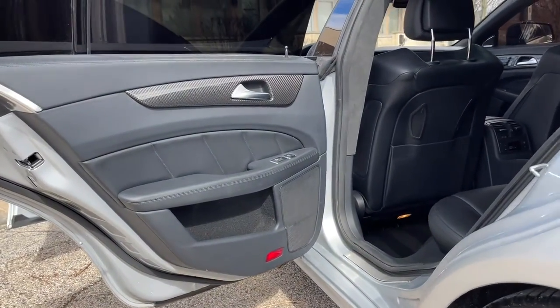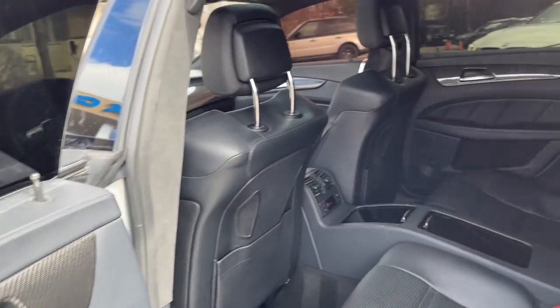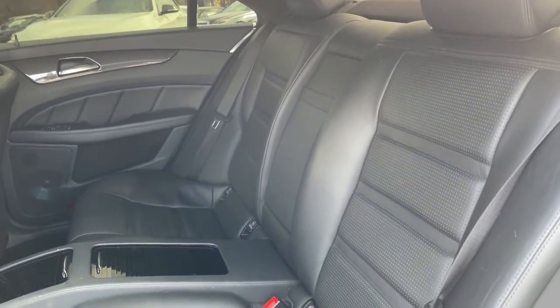Satellite radio. HD radio. Bluetooth. Power trunk closer. 20-inch alloy wheels.